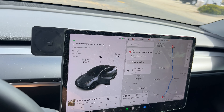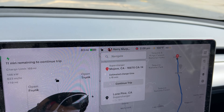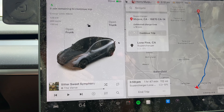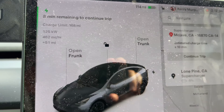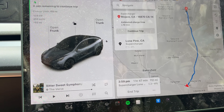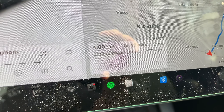Quick charging update. We're about eight minutes remaining to continue on our trip. We're hovering around 125 kilowatts. I believe that's based on our 100-degree temperatures right now. It actually didn't precondition at all - it's hot and warm, it doesn't really need to warm up. If anything, it probably needs to cool the battery down. Right now we're at a negative 4% arrival at Lone Pine, so we're going to charge up probably 10 or 15% beyond that.